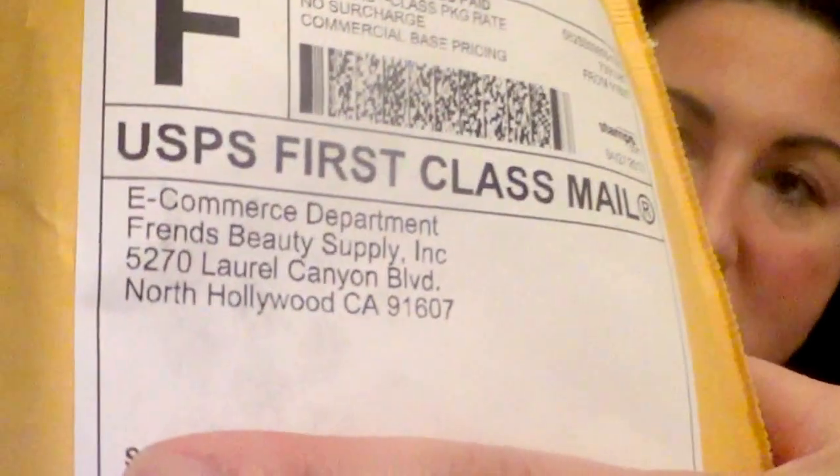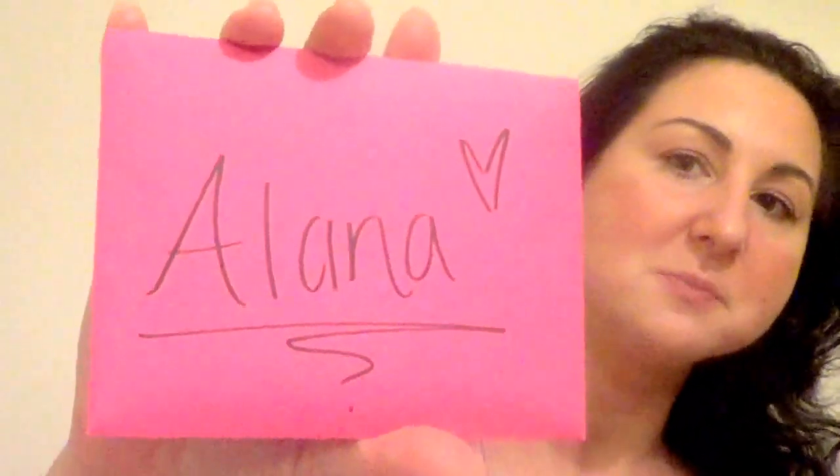So this is the package and I'll show you their address so you can see where it came from. I don't want to show my address but this is theirs. And the package came with a card personalized just for me — see, it's my name, Alana.